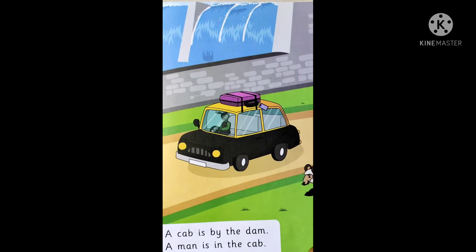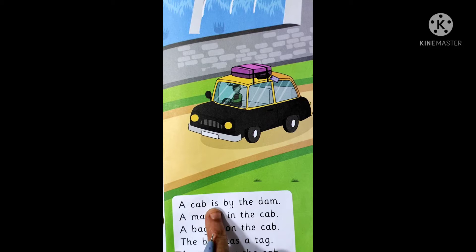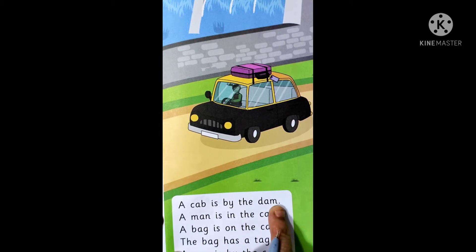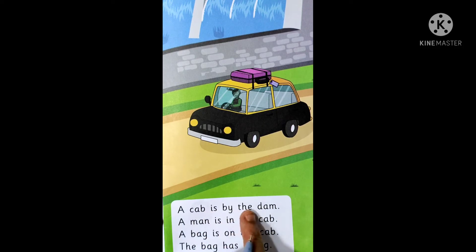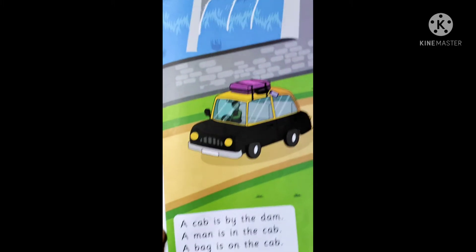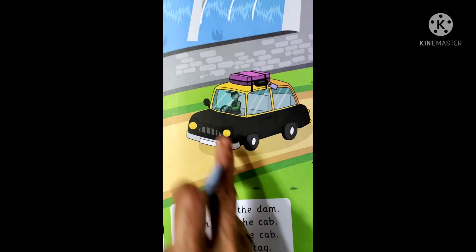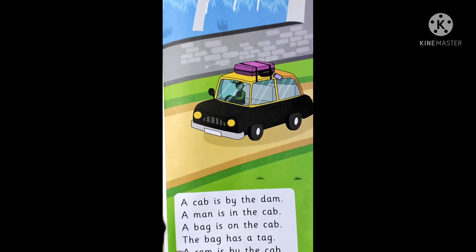So children, first let us start reading. A cab is by the dam. A man is in the cab. A bag is on the cab.